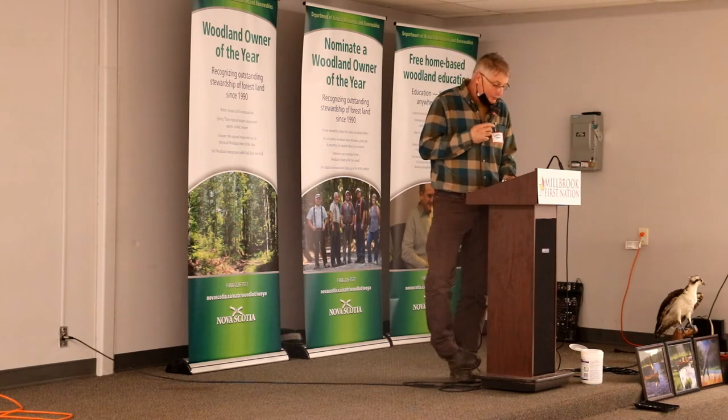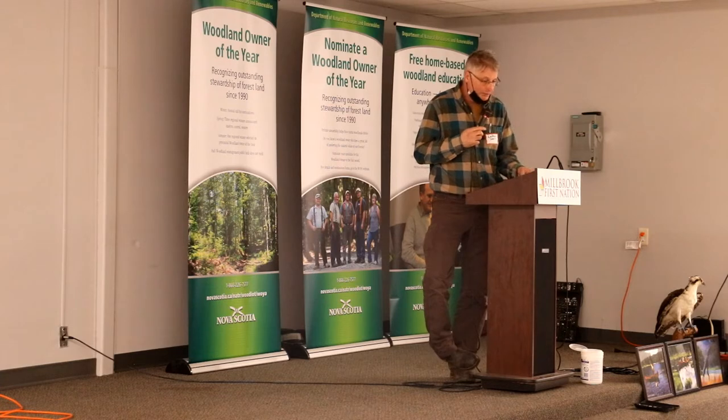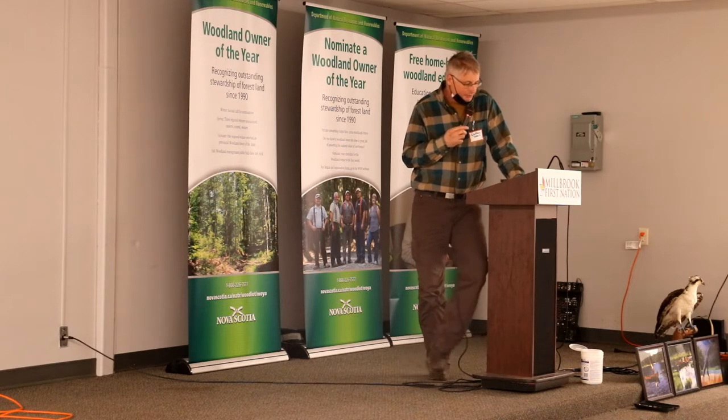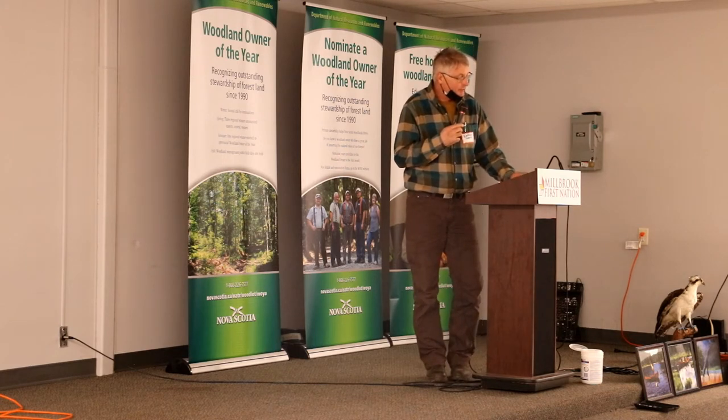I've always enjoyed the woods — whether to go for a walk, cut some hardwood or logs, do a patch of thinning, and watch it come back over the years. I was quite naive when I first started. I had a chainsaw and a spacing saw, a tractor with logging winch, and I did most of my own silviculture for the first few years.